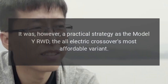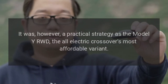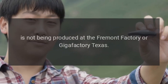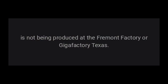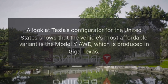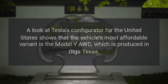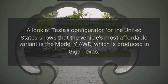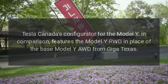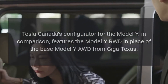This was a practical strategy, as the Model Y RWD — the all-electric crossover's most affordable variant — is not being produced at the Fremont factory or Gigafactory Texas. A look at Tesla's configurator for the United States shows that the vehicle's most affordable variant is the Model Y AWD, which is produced in Giga Texas. Tesla Canada's configurator for the Model Y, in comparison, features the Model Y RWD in place of the base Model Y AWD from Giga Texas.